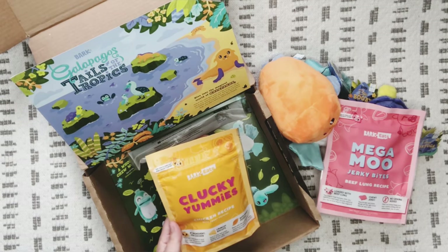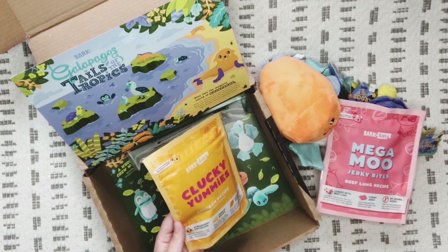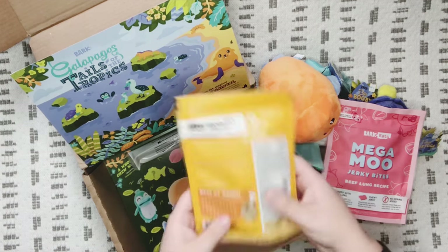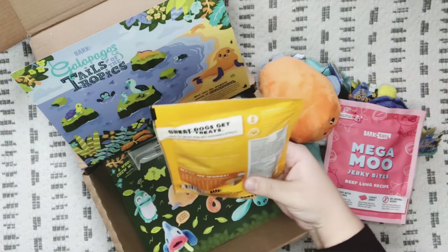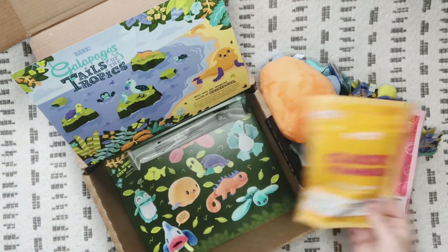We've also got 'Clucky Yummies,' chicken recipe with sweet potato. The number one ingredient is USA chicken and they're crunchy biscuits with sweet potato. They look like a little biscuit type thing — that's cute!